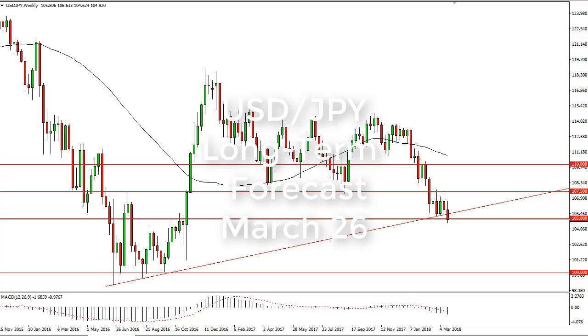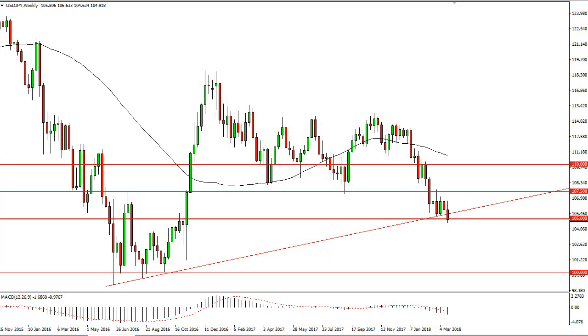From FX Empire, it's Christopher Lewis looking at the US dollar Japanese yen long-term charts for the week of March 26. You can see that we had initially rallied, but the yen has broken through a trend line, and the 105 level being broken is significant as well.